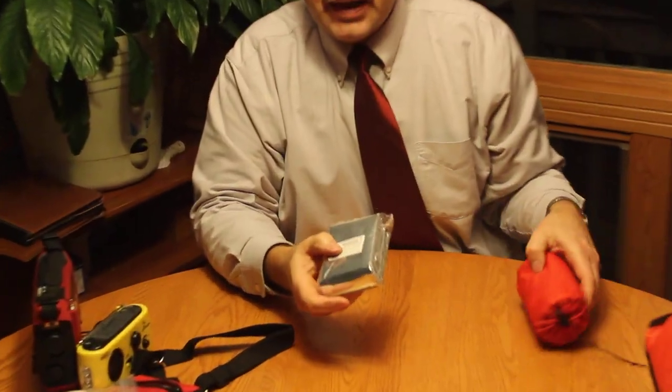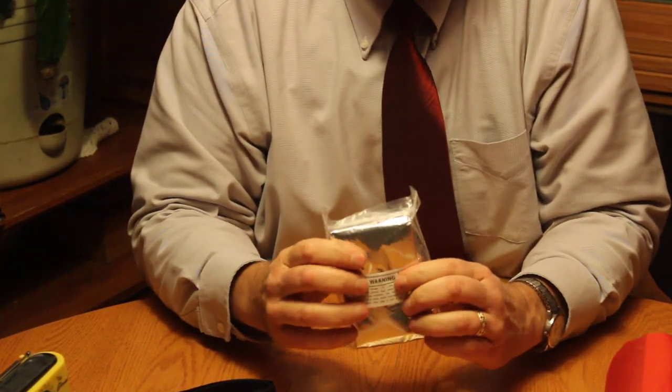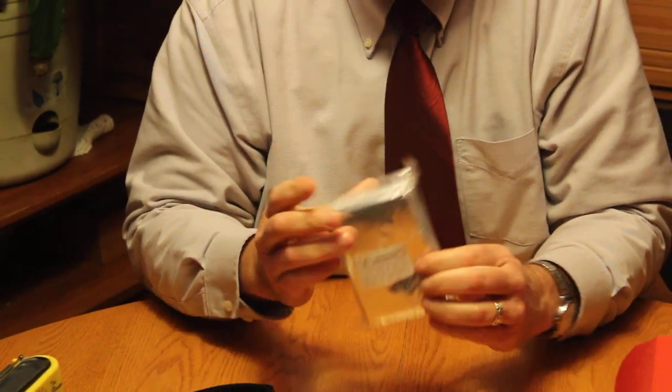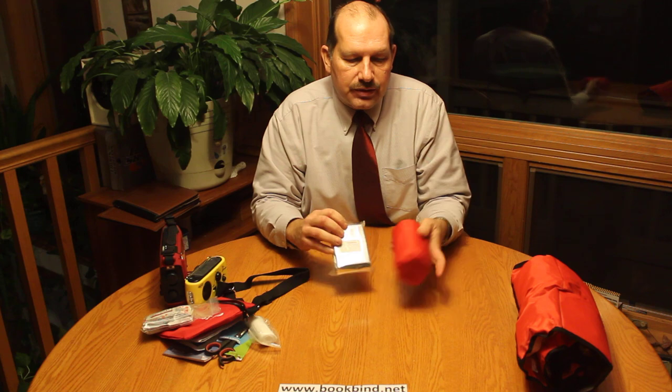Another difference in the kits is this solar blanket that comes with the standard kit. It is basically used as a sleeping bag — you can use it, but as you can see you have to fold it back in to get it back into the case. You can get a couple of uses out of it for an emergency situation.